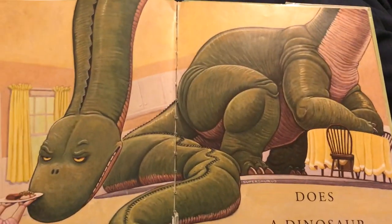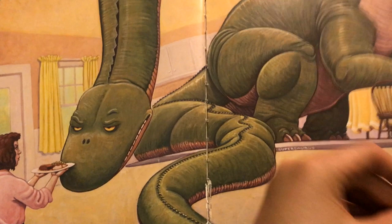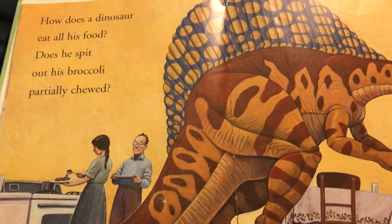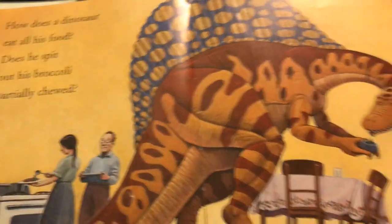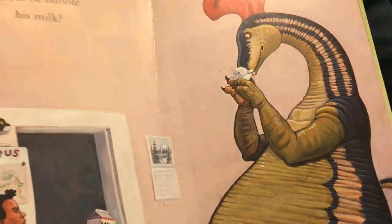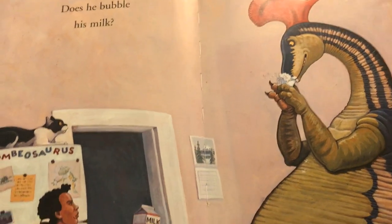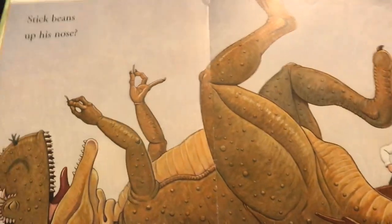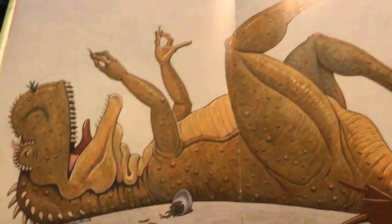Does the dinosaur glare? How does the dinosaur eat all his food? Does he spit out his broccoli partially chewed? Does he bubble his milk? Stick beans up his nose?